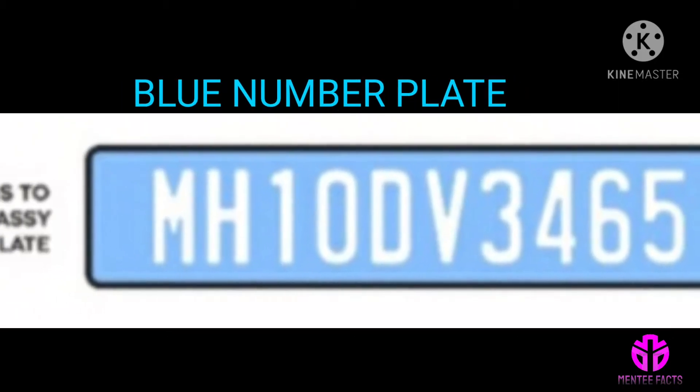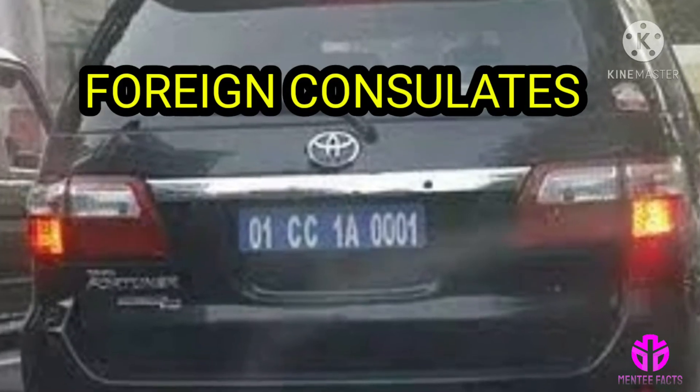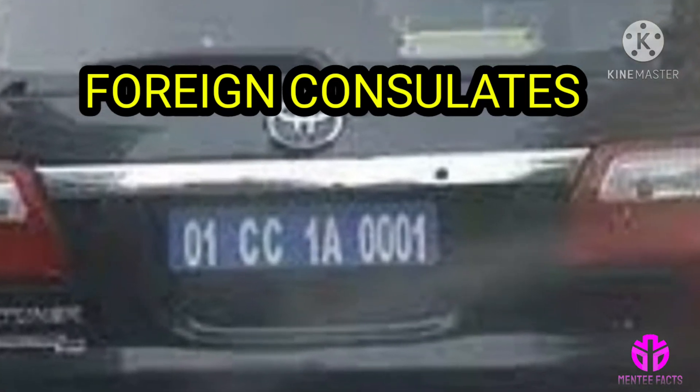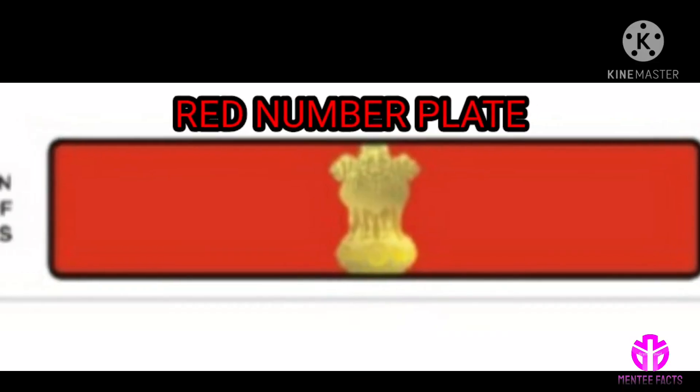Blue number plate: blue background with white text, used by foreign consulates. These number plates bear UN, CD, or CC, which stand for United Nations, Diplomatic Corps, and Consular Corps respectively.